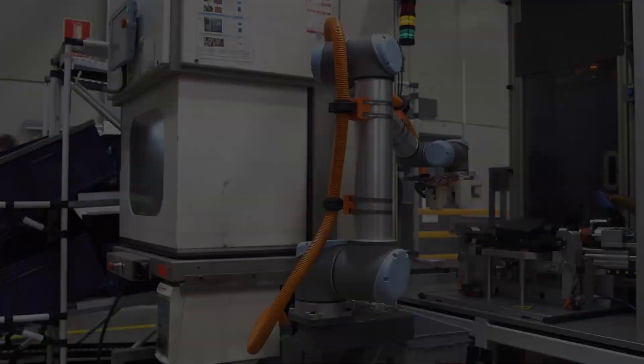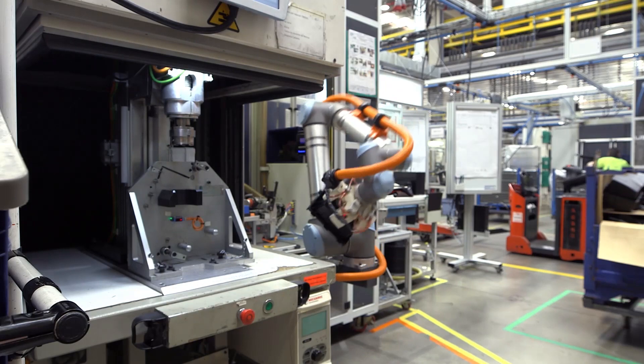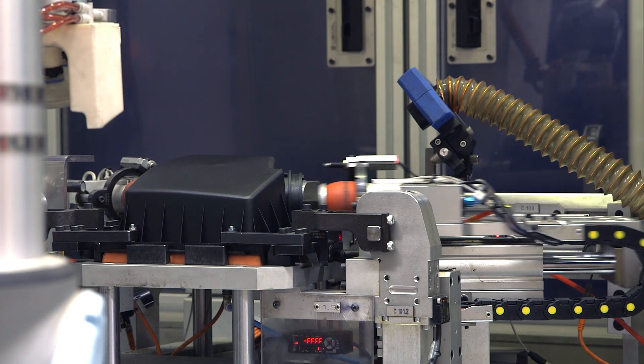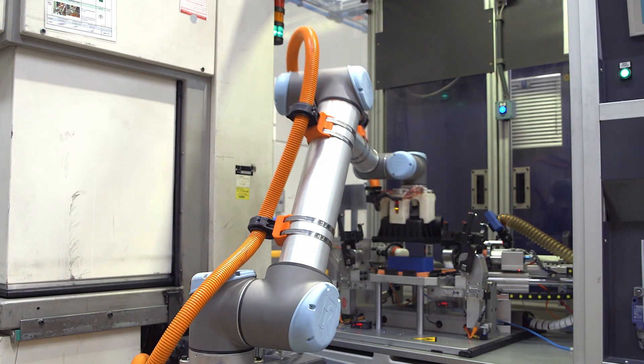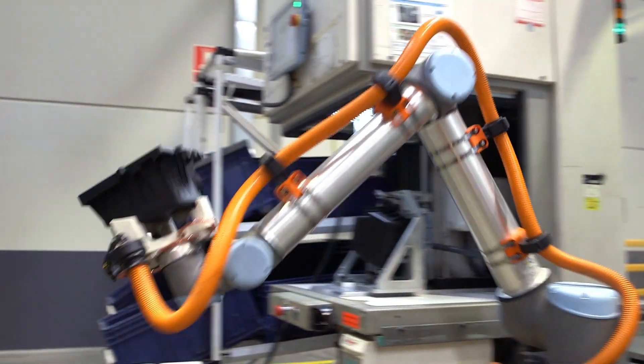The robot's function is basically to transfer parts from the welding machine that finishes the part. The robot transfers the part to a verification machine. The robot waits for the part to be finished, takes it out of the machine, and delivers it into the hand of the operator, just at the moment when it is needed.